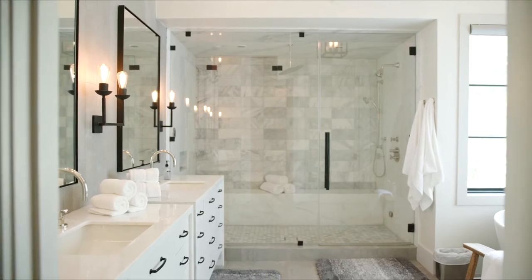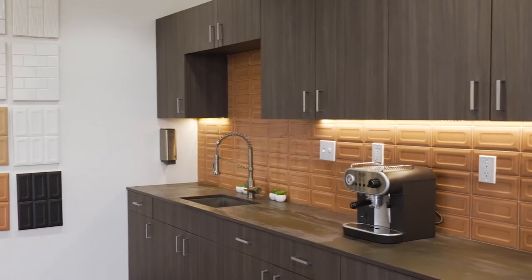So the next time you're selecting tile — whether it's for a bathroom floor or a kitchen backsplash, even for a hotel lobby or a multi-unit condominium project — think of SurfaceArt.